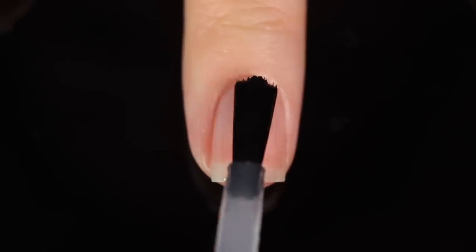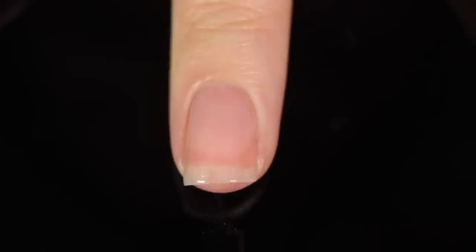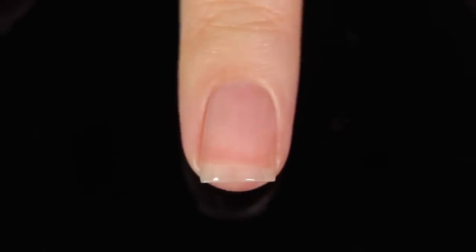As with all of my swatch and review videos, I am using base coat underneath all of my swatches just to protect my natural nail and prevent any stains. Today I'm using the Orly Bonder Base.